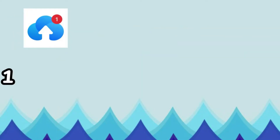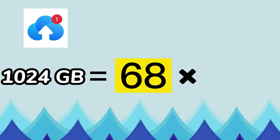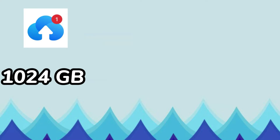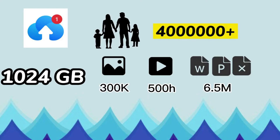Even when our personal computer and hard disk is full, we can use this application. TerraBox is the most suitable cloud storage product to replace Google Photos because TerraBox has a large space and it's free forever. TerraBox has a huge space of 1024 gigabytes, which is 68 times the space of Google Photos, and TerraBox is permanently free.